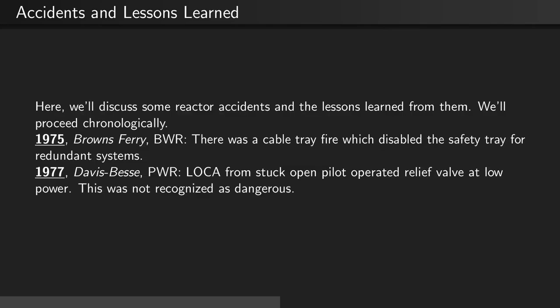In 1977, the Davis-Bessie PWR had a loss of coolant accident from a stuck-open pilot-operated relief valve at low power. This was not recognized as dangerous.